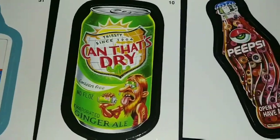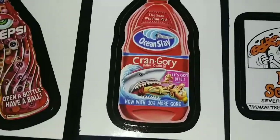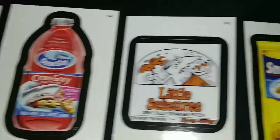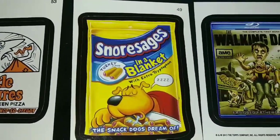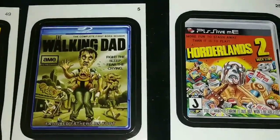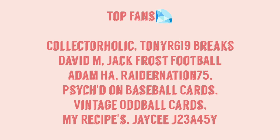Cans of Dry Pepsi, Ocean Spray, Little Caesars, S'mores. A couple of video games here: Walking Dead and Borderlands 2.